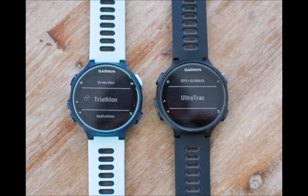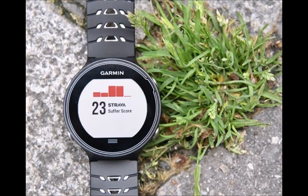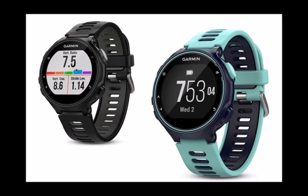You can also pick up a running bundle that includes the advanced HRM Run strap for $500, or a special tri bundle that includes both a waterproof HRM Tri for open water and an HRM Swim strap for the pool for $600. No Australian pricing on those bundles, but a new strap will cost $49.